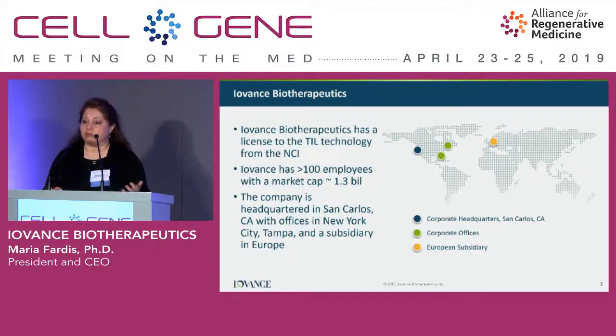The actual concepts came from the National Cancer Institute, NCI, from Dr. Rosenberg's lab, and we took a license to that technology back in 2011. I have been with the company since 2016. We have really focused on optimization of the manufacturing method, turning it into a shortened manufacturing method, and a product that is cryopreserved.